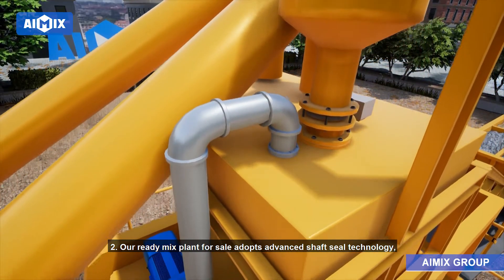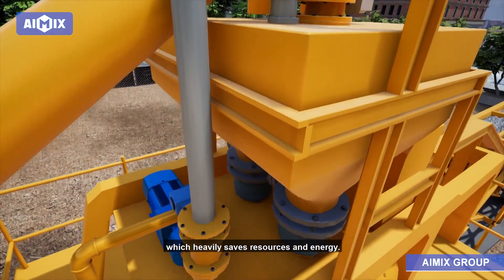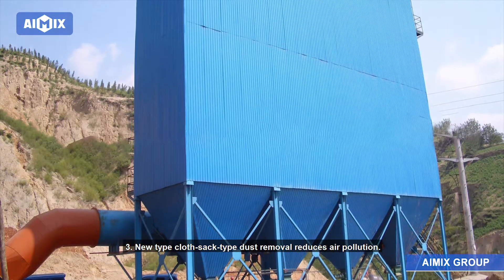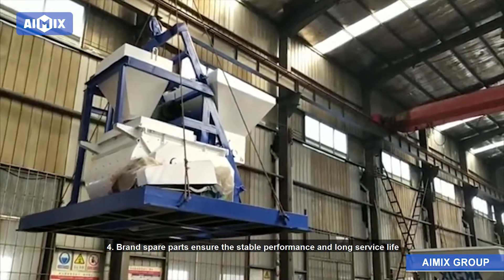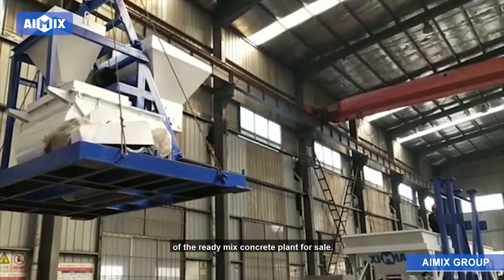2. Our ready-mix plant adopts advanced shaft seal technology, which heavily saves resources and energy. 3. New type cloth sac type dust removal reduces air pollution. 4. Brand spare parts ensure the stable performance and long service life of the ready-mix concrete plant.